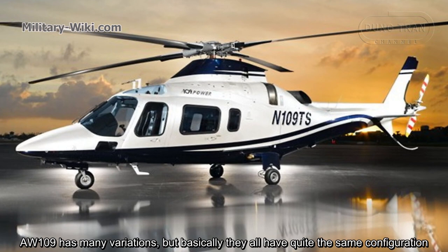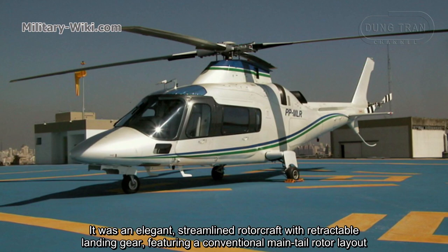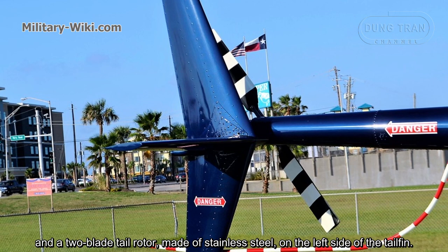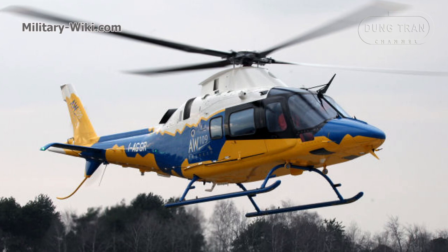The AW109 has many variations, but they all share quite the same configuration. It is an elegant, streamlined rotorcraft with retractable landing gear, featuring a conventional main-tail rotor layout. It is built mostly of flight-grade aluminum alloys, with a four-blade main rotor made of metal with honeycomb fill and a two-blade tail rotor made of stainless steel on the left side of the tail fin. A folding main rotor was available as an option, and there is a ventral fin with skid under the tail.